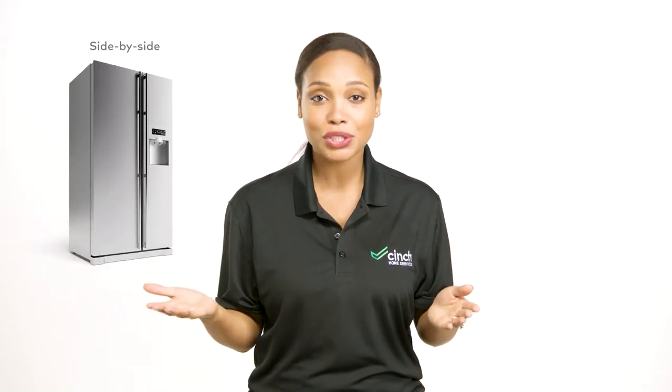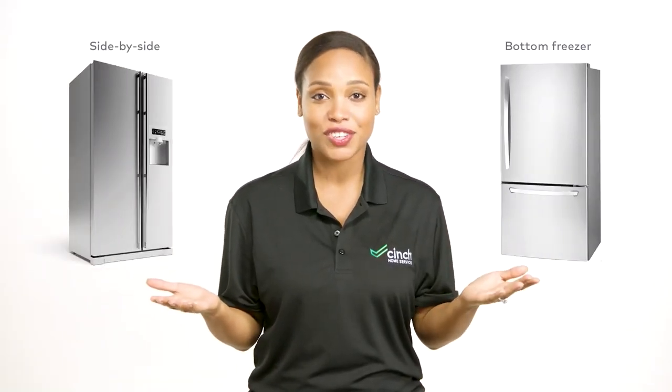Today, we're talking about most people's favorite appliance in the house. That's right, refrigerators, where you keep all the good stuff. We're going to compare side-by-side refrigerators with bottom freezer refrigerators.